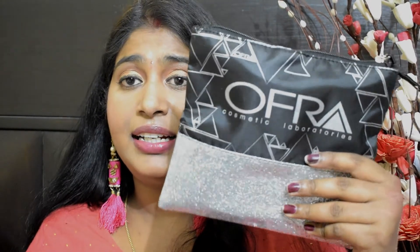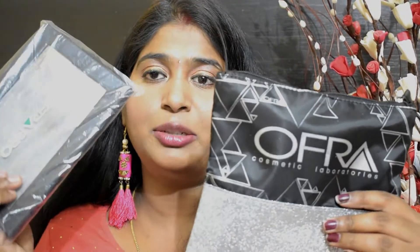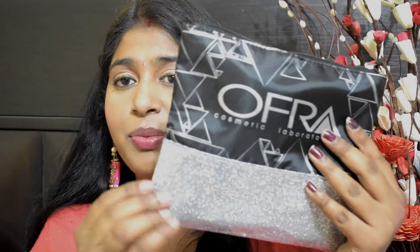Now for the mystery bag — OFRA was repackaging all their products and sending out their old packaged products in a mystery bag. It was $15 or $25 on its own, but they had an offer where if you purchased something like $40 you got it free, so I didn't pay anything for it. I got it free! One product didn't fit in the bag so they sent it separately. The bag itself is so cute.